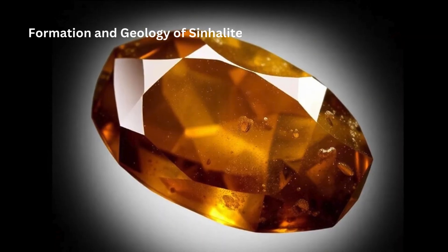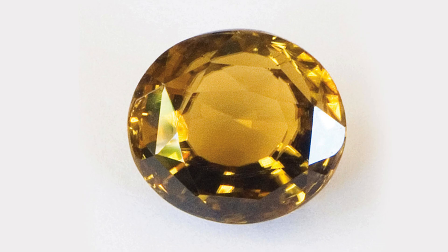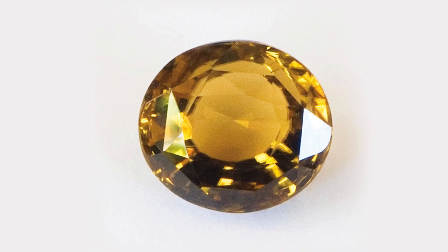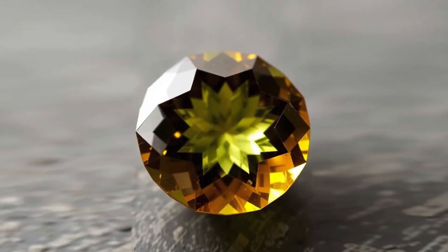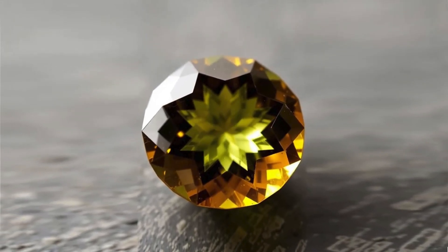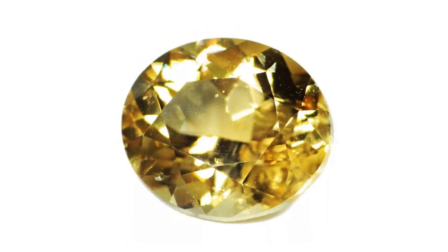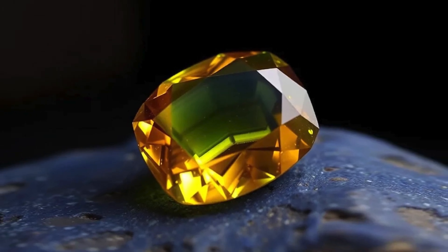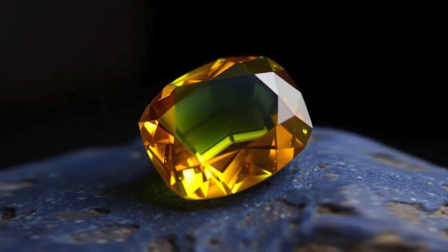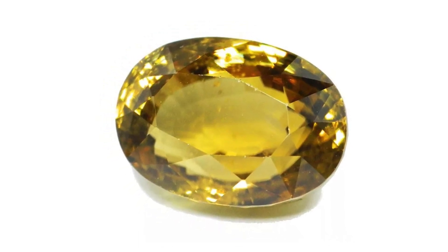Formation and Geology of Sinhalite: Sinhalite is formed in high-temperature, high-pressure environments, typically within the Earth's crust. The gem is usually found in metamorphic rocks, which are rocks that have been subjected to extreme temperature and pressure, resulting in new mineral formations. The mineralogical conditions that give rise to Sinhalite are relatively rare, which contributes to the gem's scarcity. It is primarily found in pegmatites and contact metamorphosed rocks.